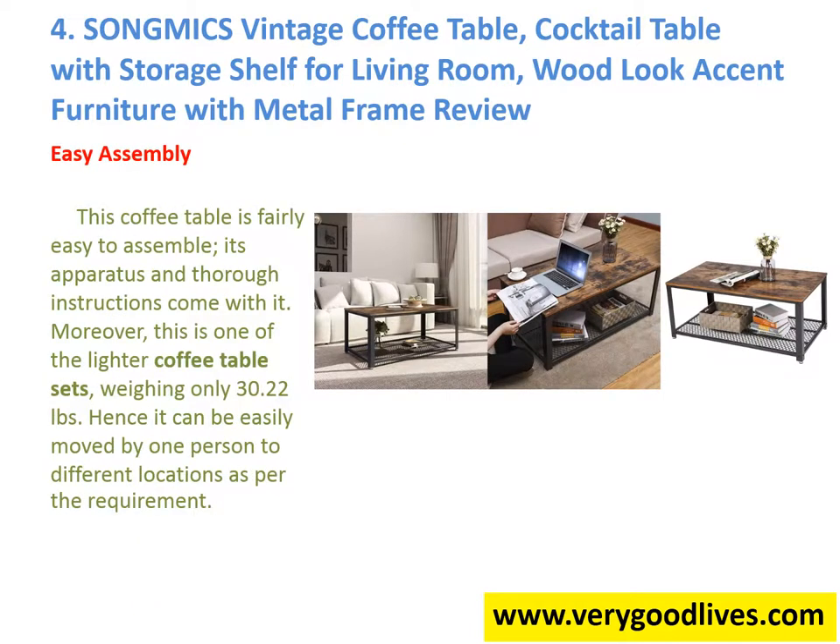Easy Assembly: This coffee table is fairly easy to assemble; its hardware and thorough instructions come with it. Moreover, this is one of the lighter coffee table sets, weighing only 30.22 pounds. Hence it can easily be moved by one person to different locations as per the requirement.